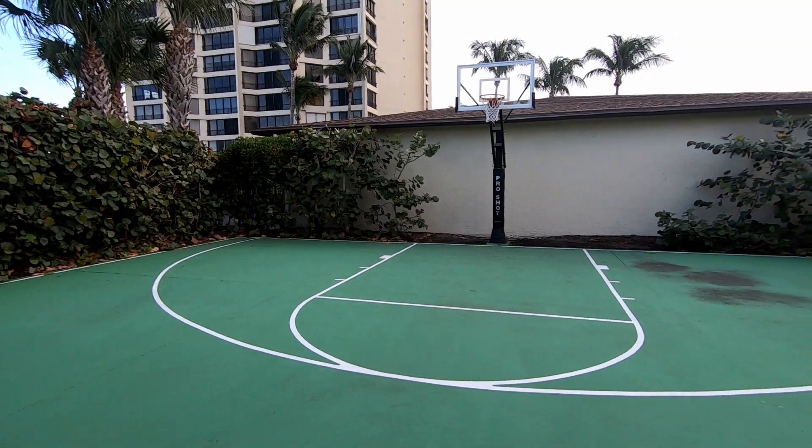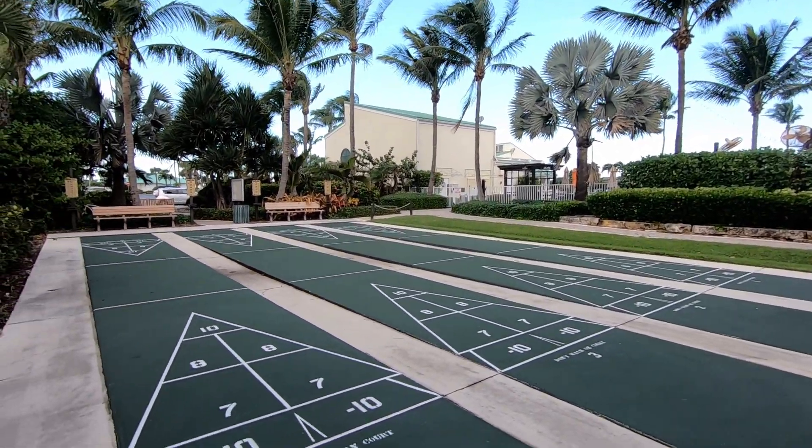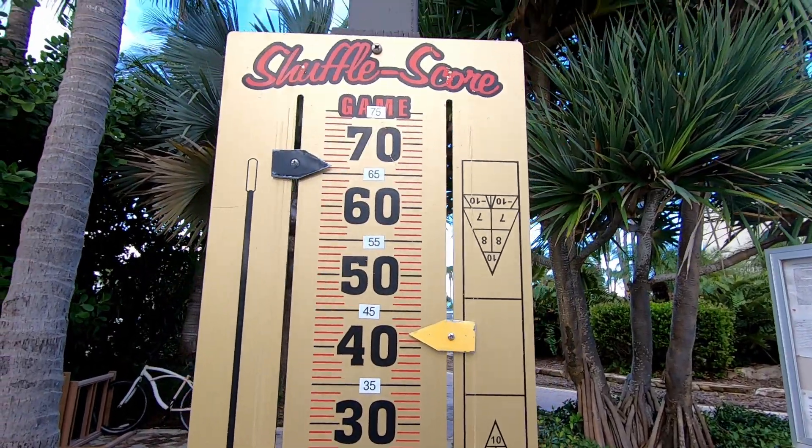There's also basketball, shuffleboard, bocce ball — lots of activities to keep you busy. A lot of people are out because the weather is absolutely gorgeous — playing a little pickleball, walking their dogs.